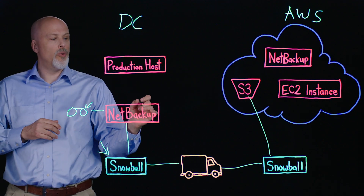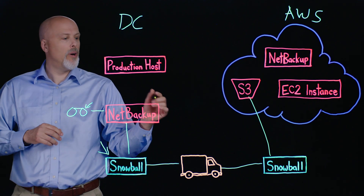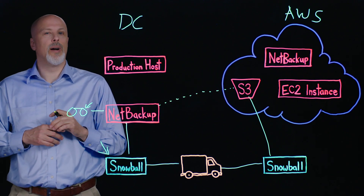At that point, you're going to reconfigure NetBackup so that the data stream for incremental data moving forward is sent in a deduped format to that S3 bucket.